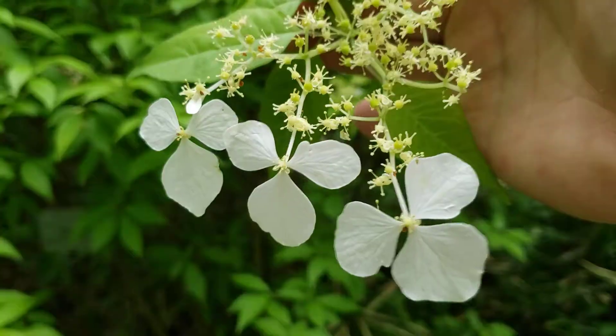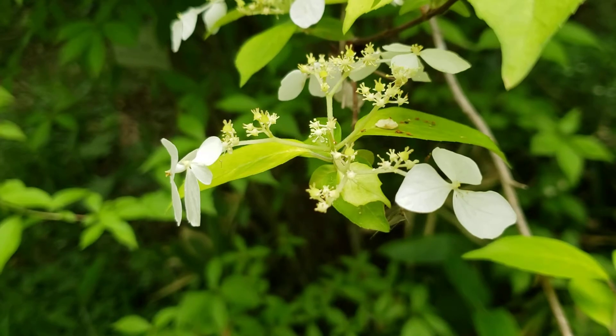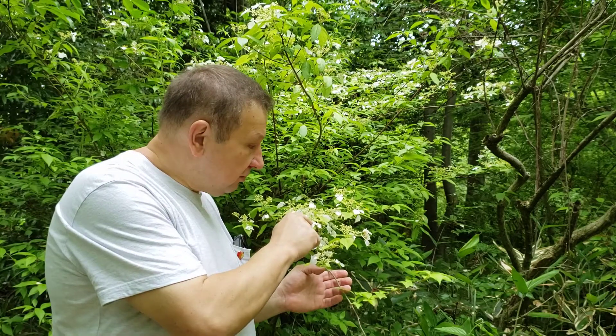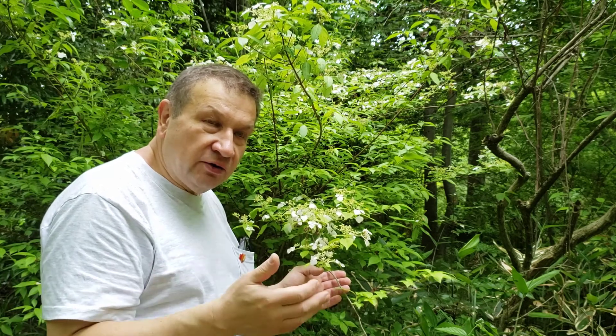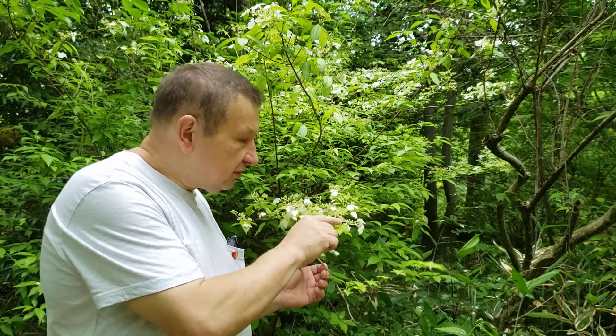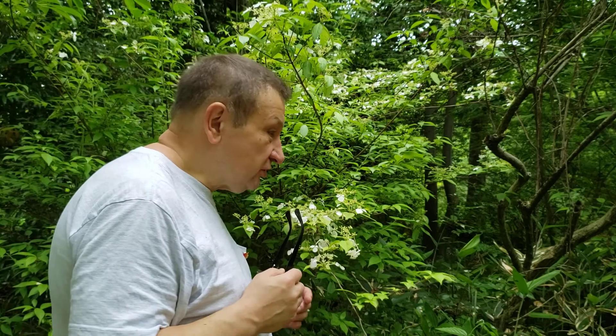If you look at an inflorescence closer, you will see the same arrangement of flowers as in viburnum. Marginal flowers modify themselves into sterile or almost sterile ones with enlarged petals, whereas central flowers are not so remarkable and are adapted mostly to be pollinated. So that splitting of job is common between both viburnum and hydrangea.